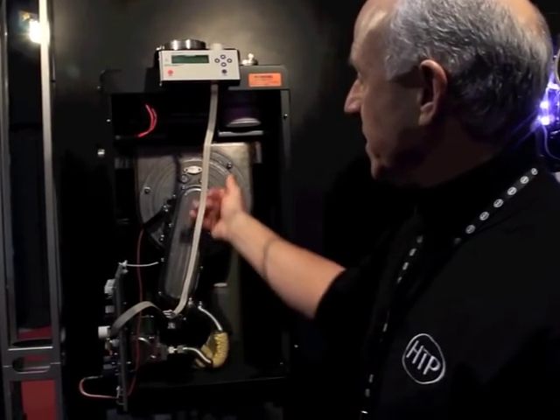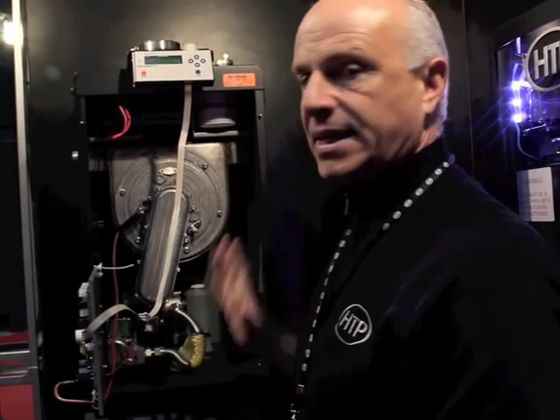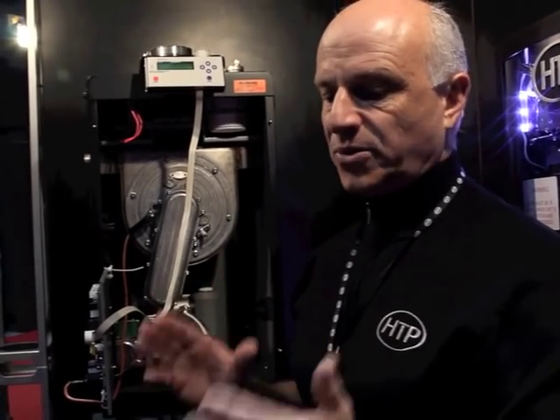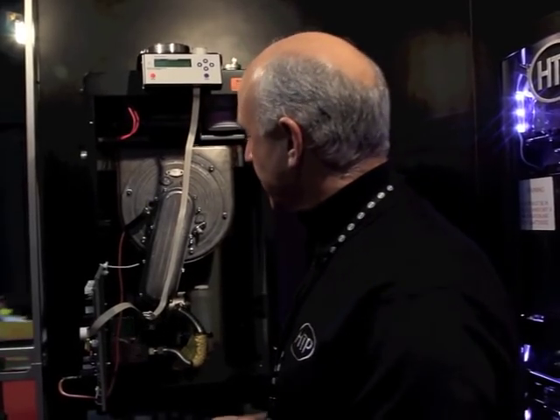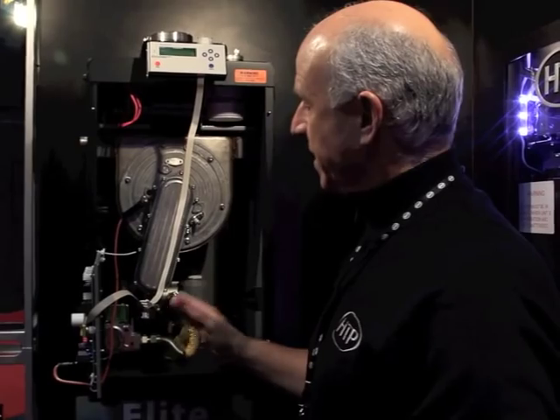Compact design with our standard heat exchanger. A lot of installers like this because it has floor-mounted capability — you can do floor or wall. The main thing is the 10-to-1 turn down with the Elite Premium, plus the 0-to-10 volt pump output, which is really nice because a lot of people are using variable-speed pumping. Now we can make the pump and the flow match the boiler firing rate, which is really nice. The combustion system is really advanced.